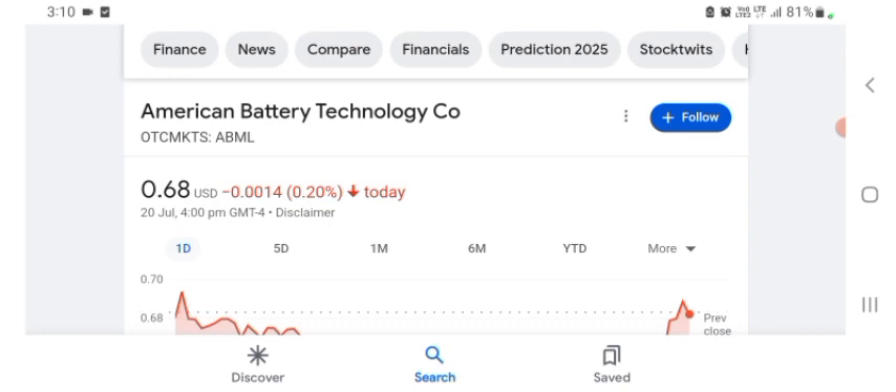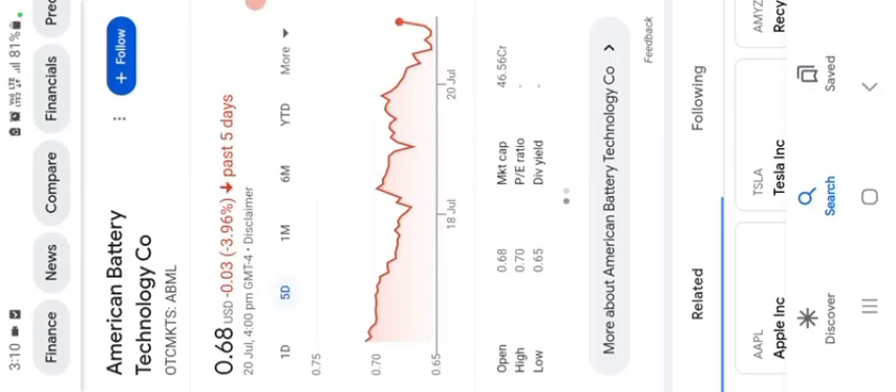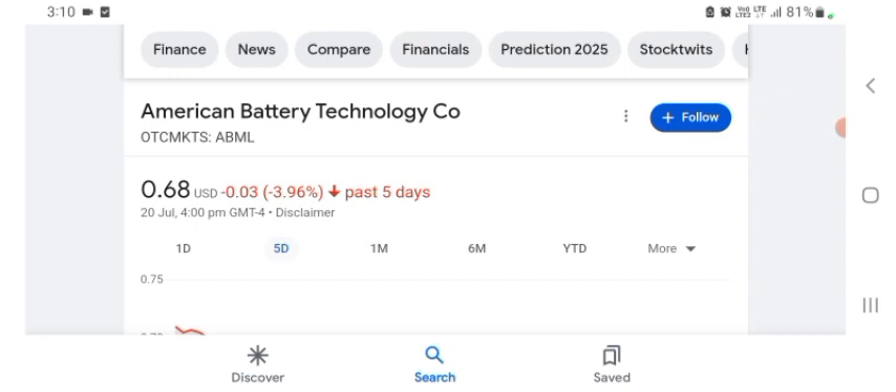The ABML stock was trading at $0.68 US dollar with 0.22 percent negative in a day. Five days before, the stock was trading at 3.96 percent negative in a day. One month before, the stock was trading at 12.57 percent negative in a day.